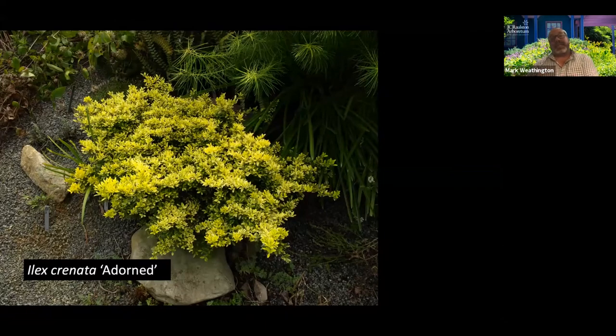We have another one in the sale besides Adorned: Ilex crenata 'Soft Touch Gold Sport.' Soft Touch is much more of a regular domed mound, and then it's got the gold foliage. Smaller leaf, more of a uniform rounded habit than Adorned. Both are great and look very different, even though they're quite similar — same species, same color, but different. Adorned is actually kind of variegated with a green center to the leaf, whereas the gold Soft Touch has solid gold leaves.